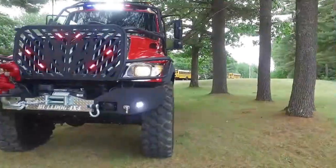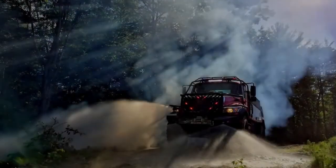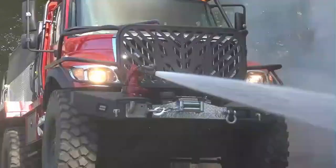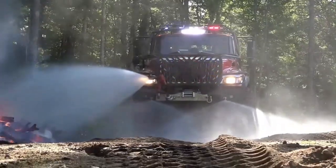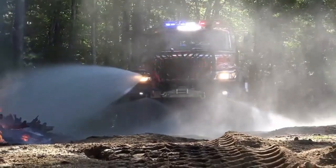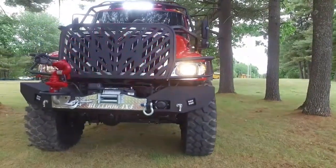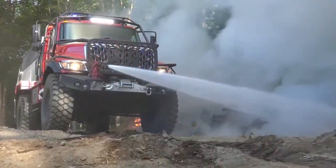The Bulldog Extreme 4x4 Fire TR is an advanced firefighting vehicle engineered specifically for emergency services needing access to challenging, remote areas. Equipped with a powerful high-capacity water pump and cutting-edge fire suppression systems, it's designed to combat wildfires and other fire emergencies effectively. Its all-terrain capabilities and durable build allow it to traverse rugged landscapes with ease, ensuring responders can reach critical locations quickly and safely. The vehicle's robust design integrates essential safety and efficiency features, including reinforced tires and a tough exterior to handle intense conditions.